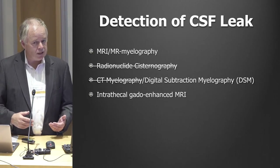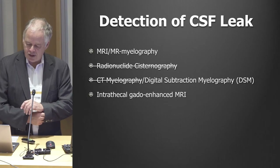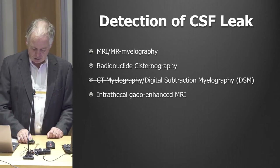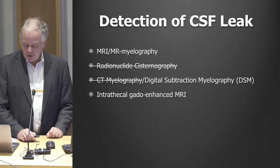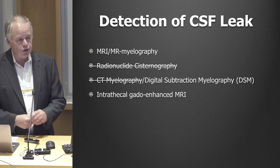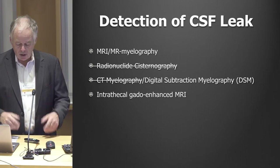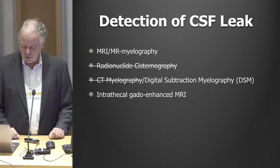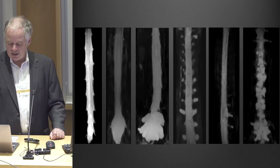The MR myelogram is something we really rely upon — it's a totally non-invasive test, involves no spinal tap and no radiation. We've pretty much done away with CT myelography. We use something called digital subtraction myelography. The intrathecal gadolinium-enhanced MRI is a technique where you do a spinal tap, inject gadolinium diluted 1 to 10 to avoid seizures — some people report good results, but the yield for us has not been very high.